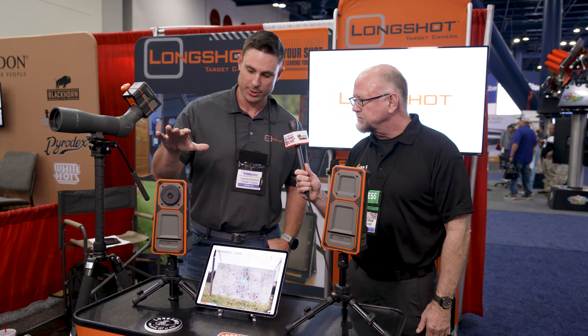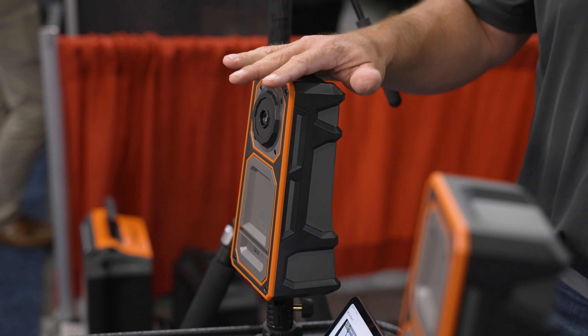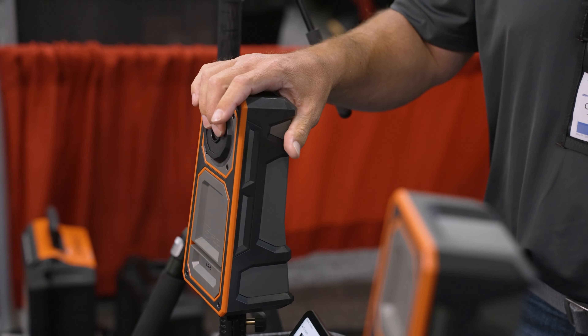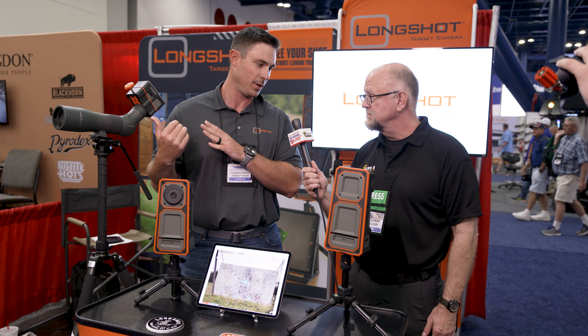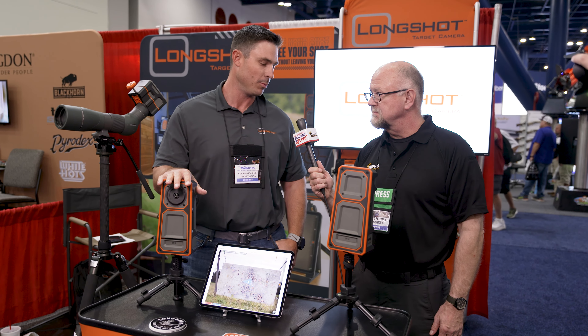So the Longshot camera system — this is the LR3 model. If you're not familiar with what a target camera is, it's a wireless camera. This is the camera here. It goes downrange, about 20 feet away from your target. It's got a movable camera ball, so you can put it off to the side, out of the way — in theory, out of the path of the bullet.